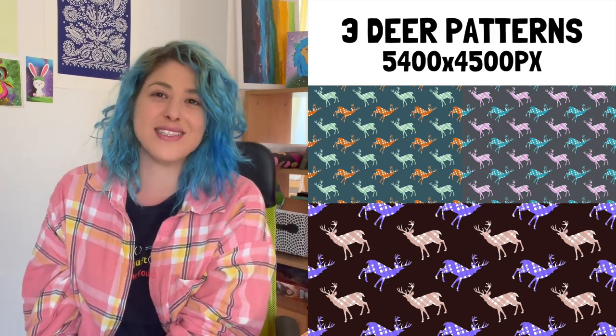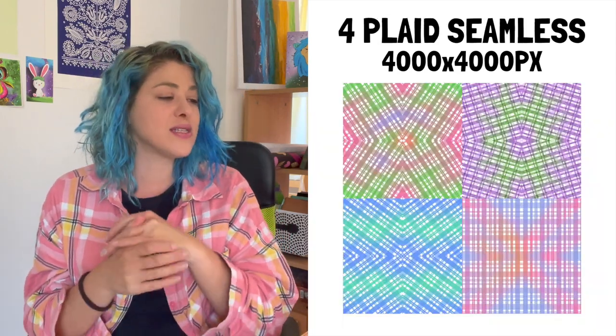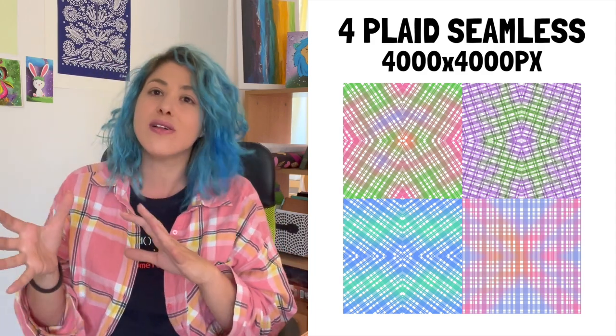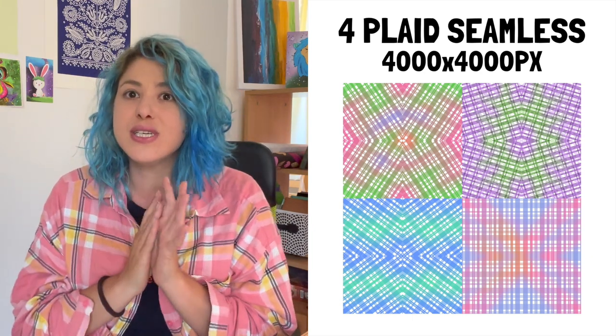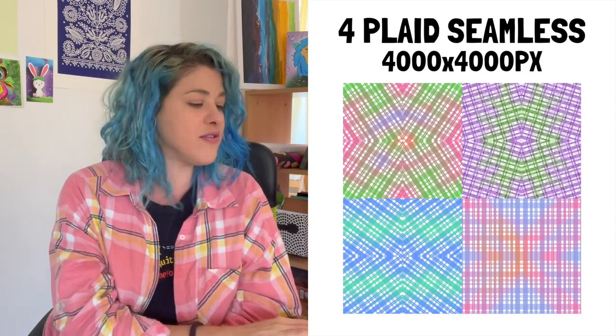There will be a separate Christmas Bundlebox that's going to be epic. I'm so looking forward to making Christmas designs all August, because that's what happens when you do Procreate — you have to think ahead a few months. But I thought, why not get started with some deers? I also made four completely seamless plant patterns at 4,000 by 4,000 pixels in pastel colors.